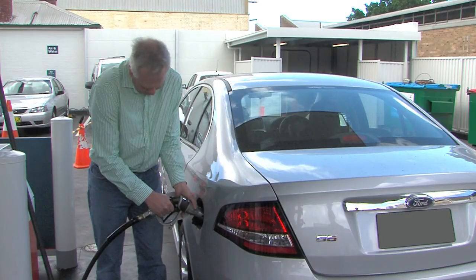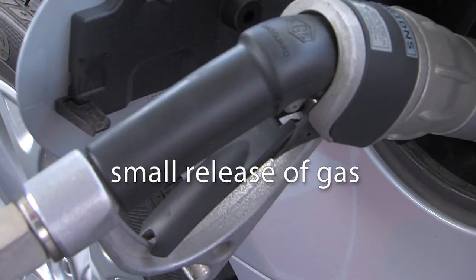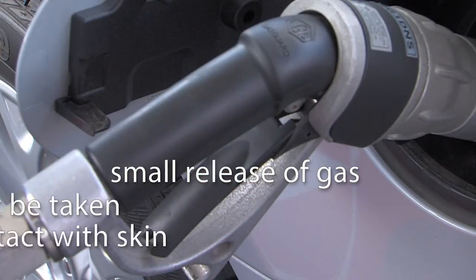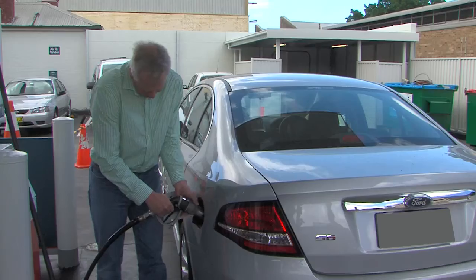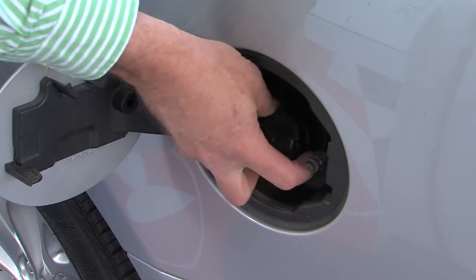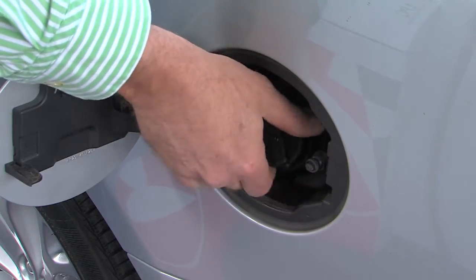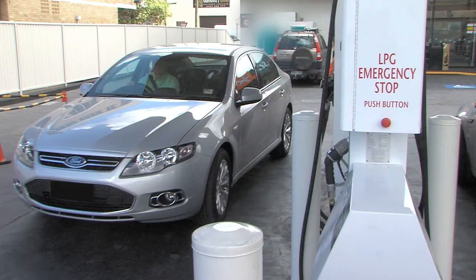This is normal and of no concern to the customer. The lever is released and the dispenser nozzle disconnected. If a latch has been used, release the latch before releasing the lever. There will be a very small release of LPG when the lever is released. This is normal, however care must be taken to ensure the gas does not come into contact with skin or eyes. The nozzle is returned to the dispenser and the cap is replaced to keep the vehicle filler valve free of dust and moisture. This completes the automotive LPG filling process.